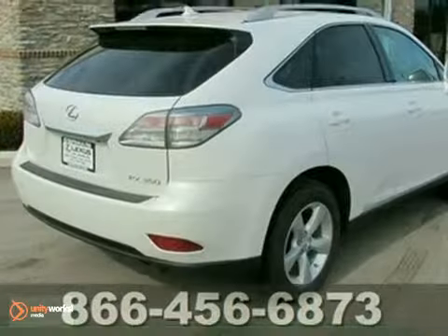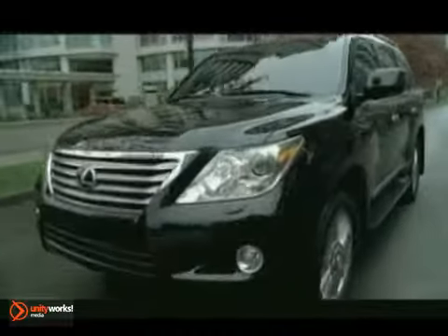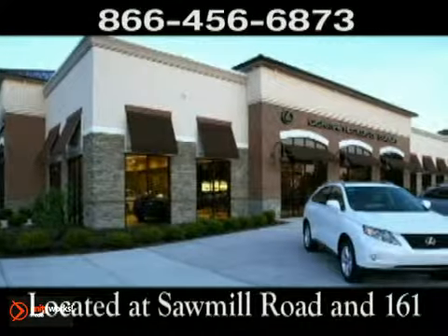Come in for a test drive. Come experience luxury the Jermaine way at Lexus of Dublin, conveniently located at Sawmill Road and 161.